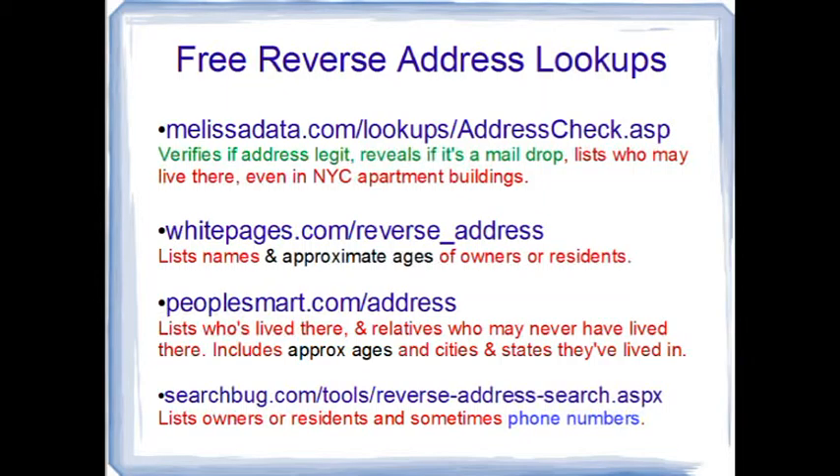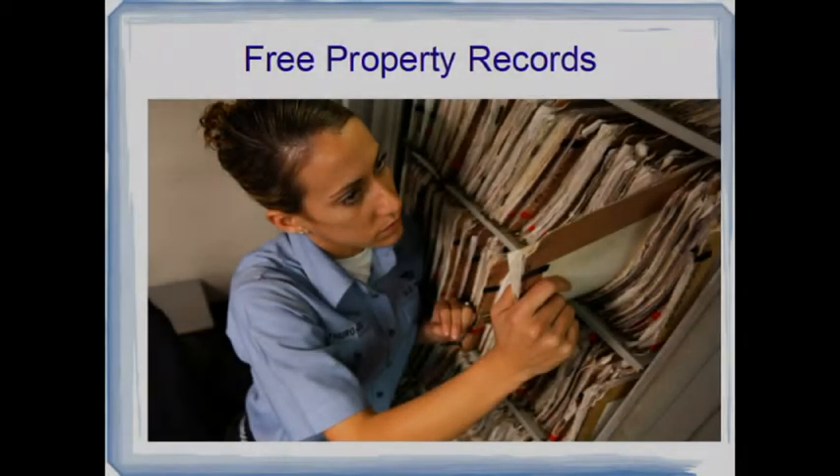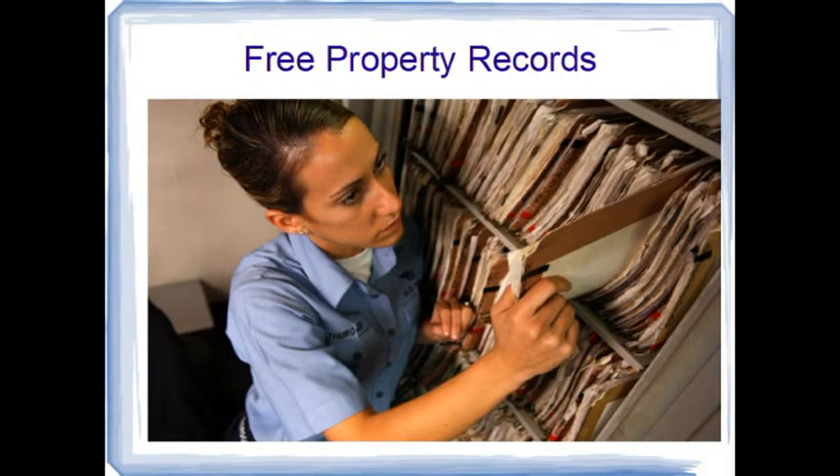Aside from MelissaData.com, here are other free sites to find out who's behind an address. I've listed White Pages, PeopleSmart, and SearchBug, but there are many more. Some of these will provide the phone numbers and the names and ages of the people who have lived there.